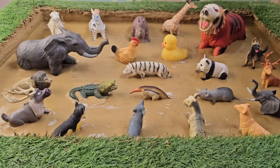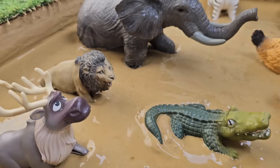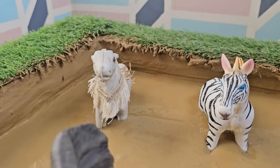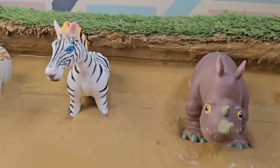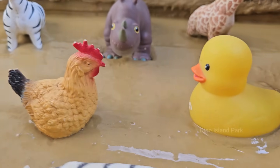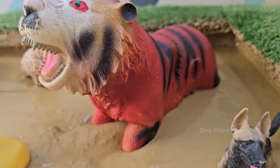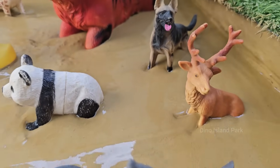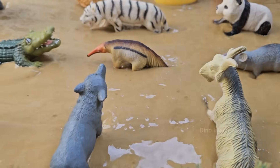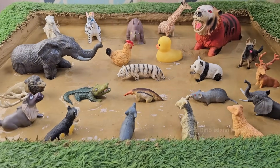Welcome to a thrilling exploration of nature's slippery surprises. Dive into the wild world of mud baths, where safari animals like elephants, rhinos, and buffaloes find relief and sometimes unexpected trouble. Discover why these majestic creatures get stuck, how rescuers step in, and the fascinating science behind their muddy misadventures. Ever wondered why animals love rolling in mud and how it can turn into a sticky trap?